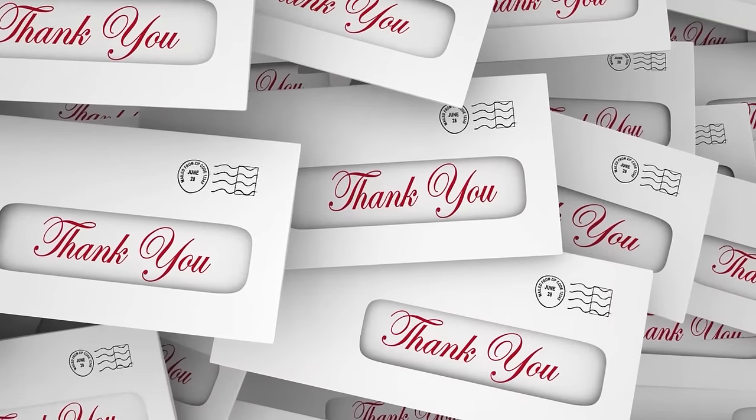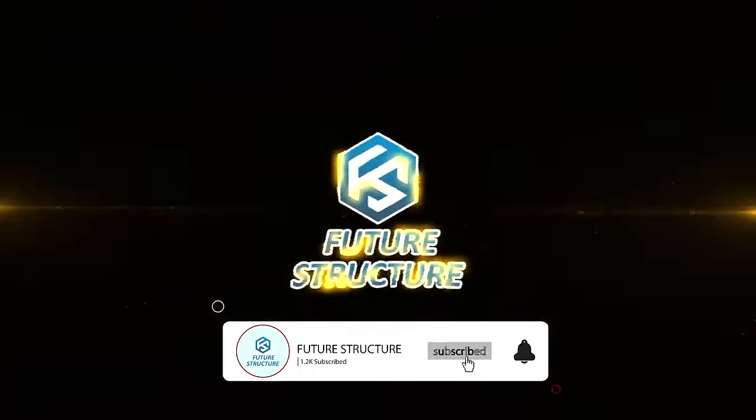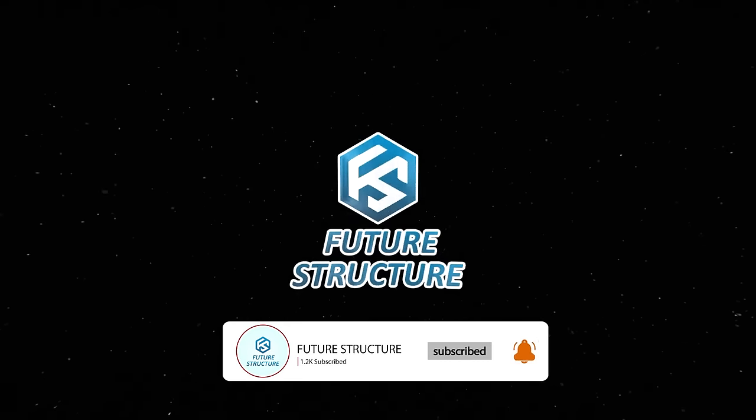Thanks for making it to the end! Let me know what you think in the comments, and if you enjoyed this video then give it a thumbs up, subscribe, and click the bell icon to be the first to be notified of new videos we upload. Until next time everyone, thanks for watching!